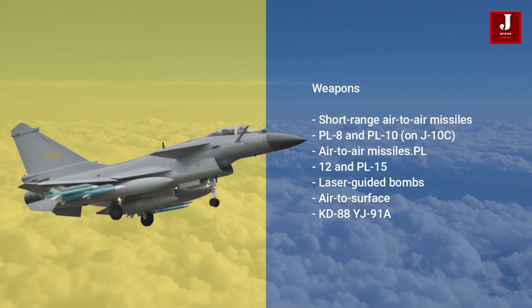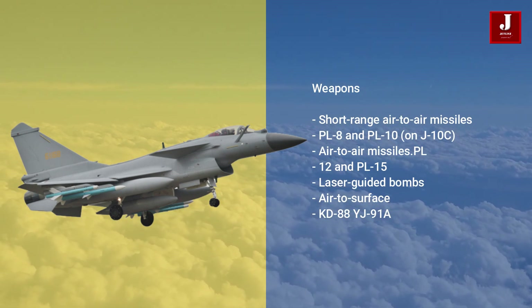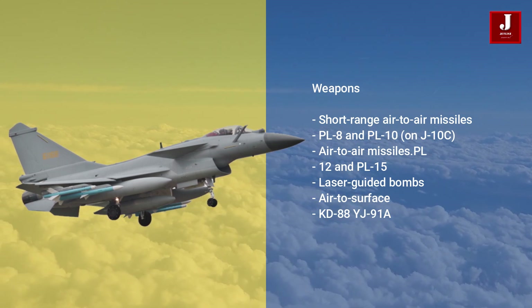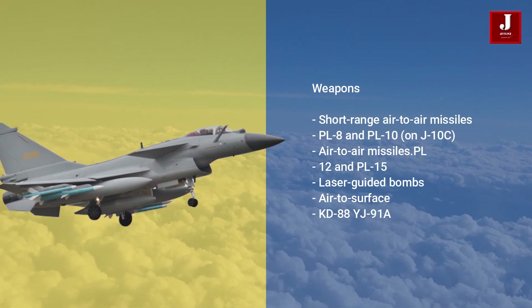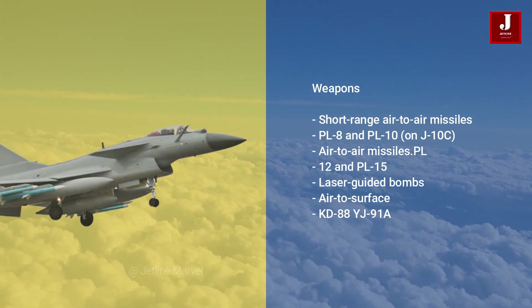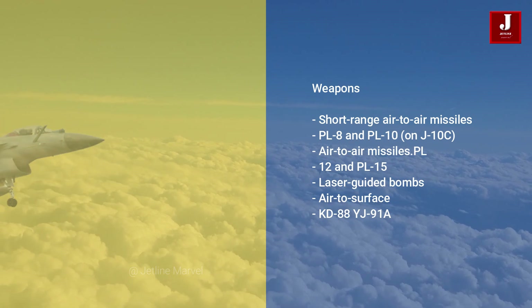The J-10C is equipped with short-range air-to-air missiles like the PL-8 and PL-10, medium-range radar-guided air-to-air missiles like the PL-12 and PL-15, precision-guided munitions like laser-guided bombs, air-to-surface missiles like the KD-88, and anti-ship and anti-radiation missiles like the YJ-91A.